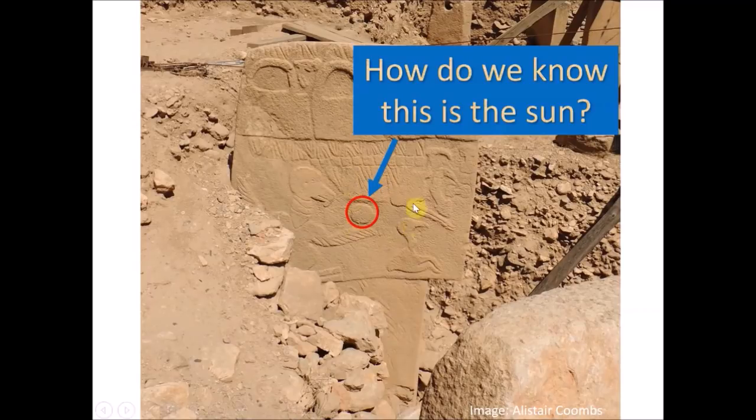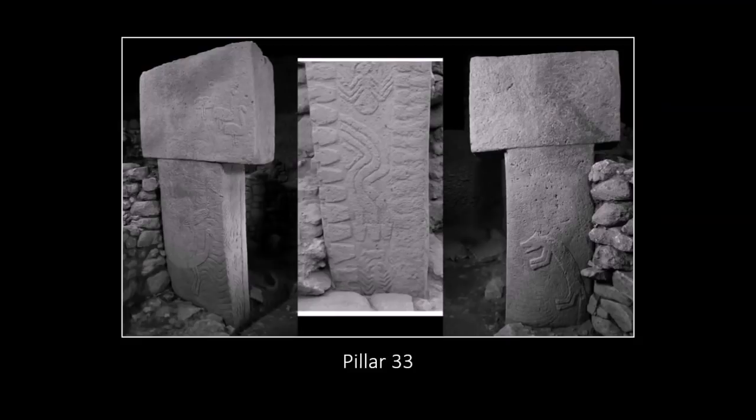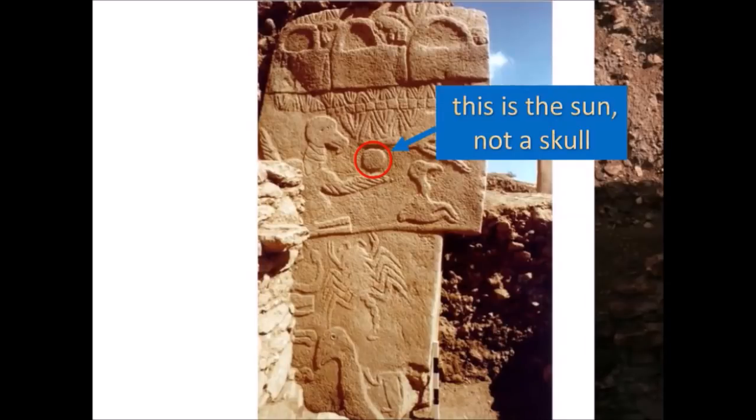If this is the Sun, how does it make sense to have animals surrounding it? Well, obviously these are not actual animals — they're symbols for constellations, in exactly the same way that we represent constellations with animal symbols. And indeed if we look at pillar 33 at Karahan Tepe, we see snakes emanating from the bodies of foxes and birds. This makes no sense if viewed literally, but when we realize that these animals represent constellations, the snakes therefore make perfect sense as meteors — essentially a picture of a meteor shower, possibly the Taurid meteors.